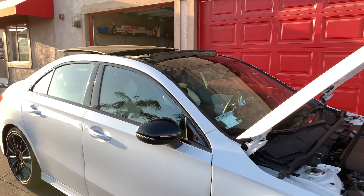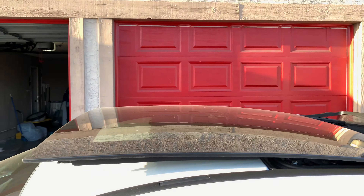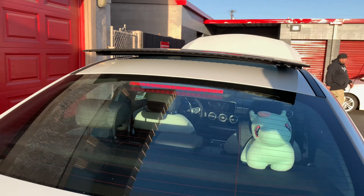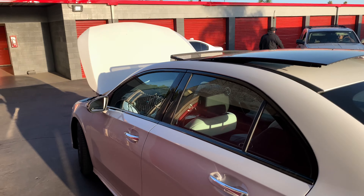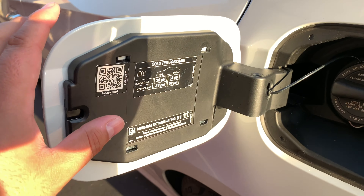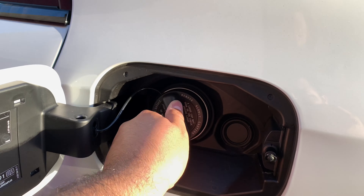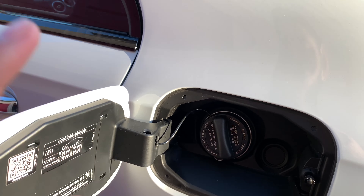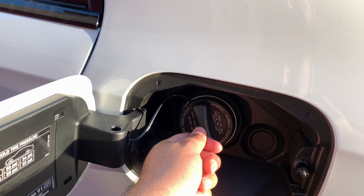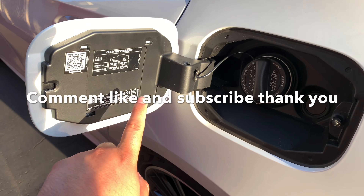Look how beautiful this car looks with the full sunroof open — that massive glass looks 10 times more aggressive. When you buy this car you do have to put 91 octane, minimum octane rating 91. And what's super cool is it does have a fuel cap, because all these fancy new cars don't even have a cap, which is really dangerous — dust gets in there and goes straight into your engine. Mercedes did a great job, but yes, it does require 91 octane.